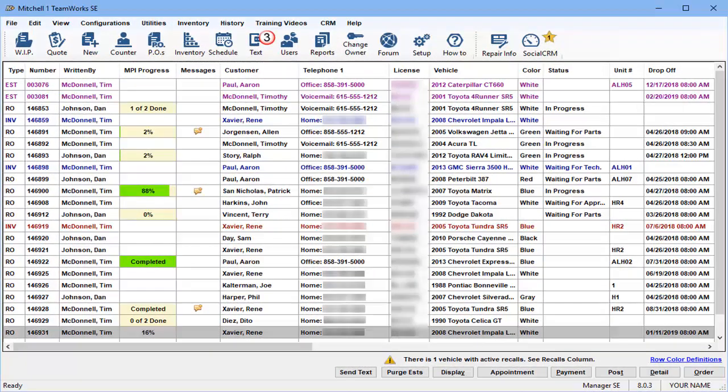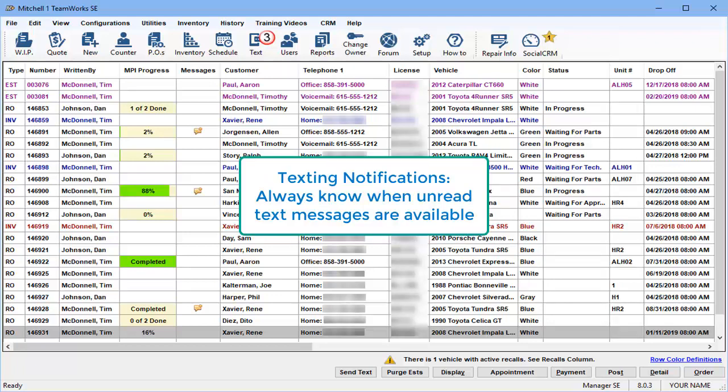This new Message Center option seamlessly integrates two-way texting inside existing screens in our Manager SE Shop Management System, so users keep their existing workflow, never having to leave Manager SE to send a text or read a reply. Unlike external texting options, Message Center can actively alert users of unread text messages while working inside Manager SE screens.